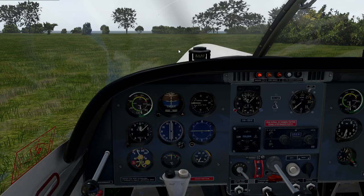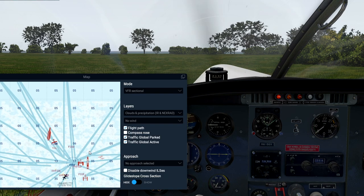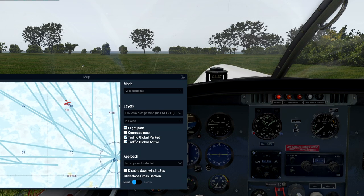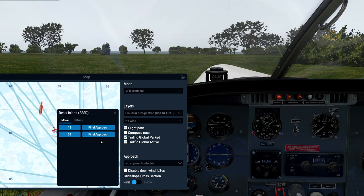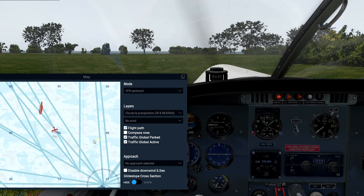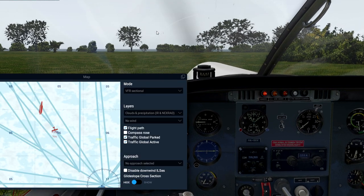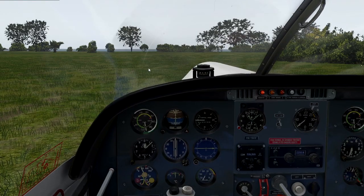Anyway, enough of that — we're gonna jump in and fly. We are currently here. I think we'll hop over... should we go on the carrier? I think we'll head over to Dennis Island. I don't think that's very long. Good flight planning, eh? Let's not worry too much about that — let's get this show on the road.